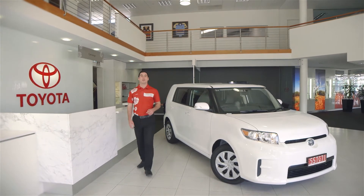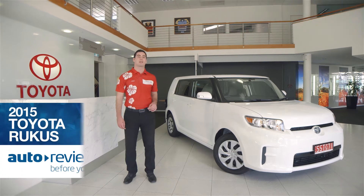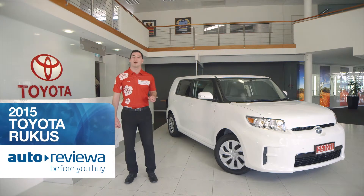Welcome to Australia's number one new car showroom auto reviewer. Today we're reviewing the Toyota Ruckus, which has been designed for people who want to stand out from the crowd. So let's check it out.